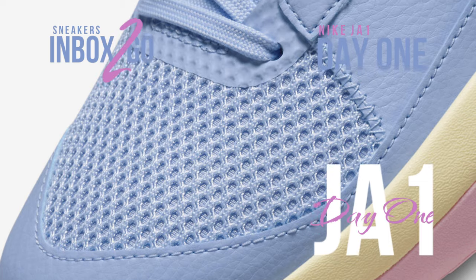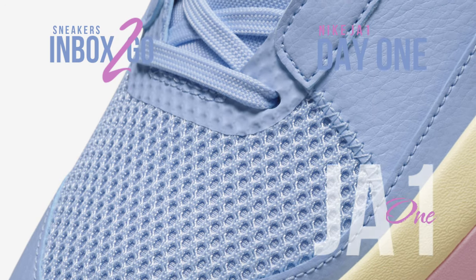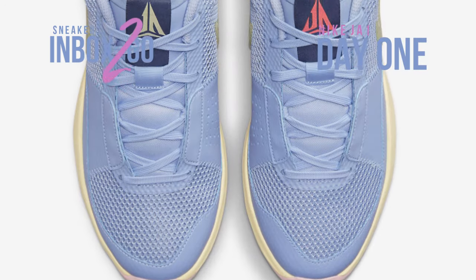Ja Morant, a great guard for the Memphis Grizzlies, will soon unveil his first pair of branded shoes, the Ja 1.